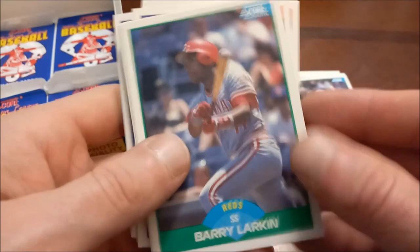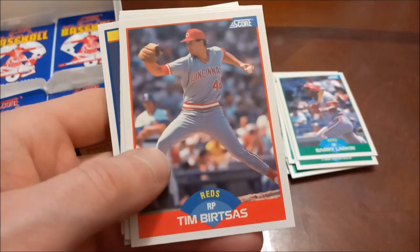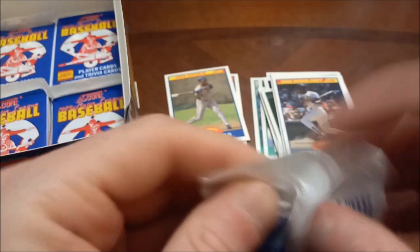John Kruk again. Oil Can Boyd, Gary Ward, John Dopson, Terry Mulholland. Rickey Henderson 88 highlight and Bob Malackey rookie, and then there's another Ramon Martinez rookie card. I didn't think we were going to find any of the others in that pack because it seems to have pretty similar collation. Eddie Murray, another Hall of Famer. Mark McGwire — not a Hall of Famer but that's definitely a nice find. Joe Carter.